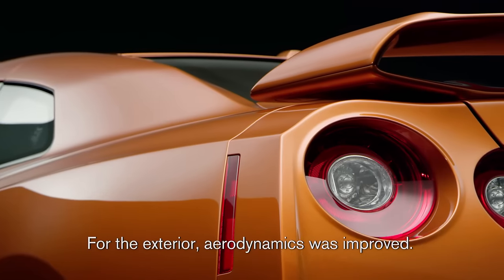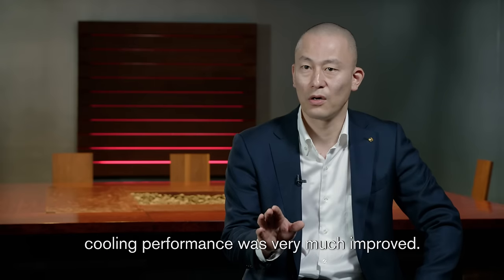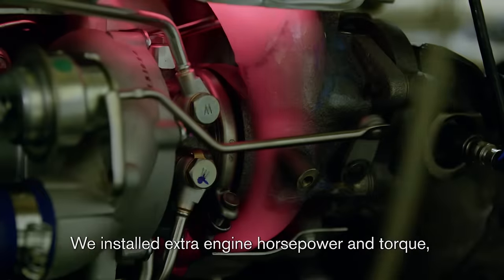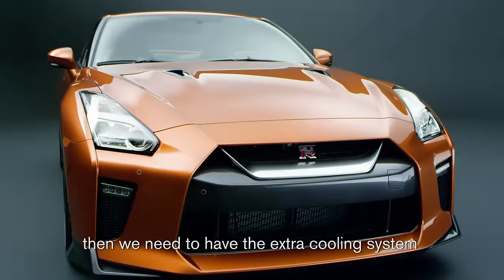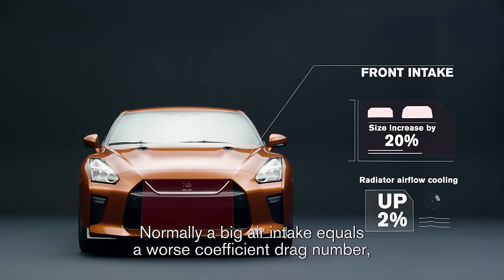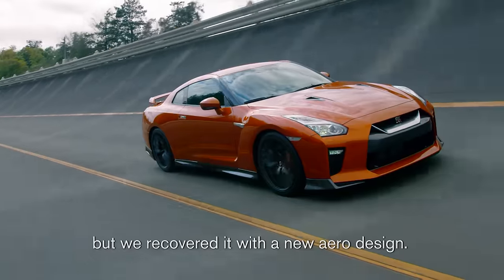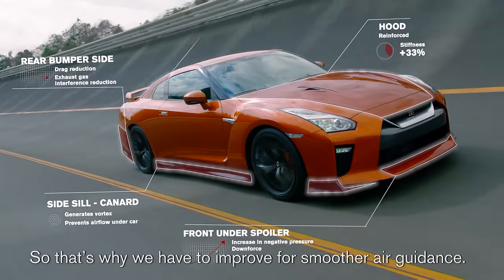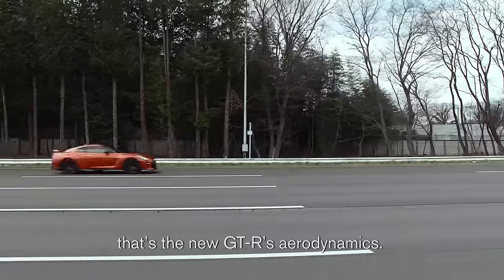For the exterior, aerodynamics was improved, but more importantly, cooling performance was very much improved. We install extra engine horsepower and torque, then we need to have an extra cooling system, which means we need a big air intake. Normally, a big air intake means a worse drag coefficient, but we recover with a new air design for more smooth air guidance. That's the new GT-R portal balance management air guidance.